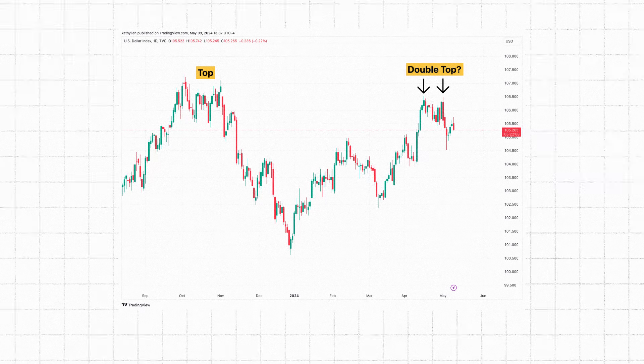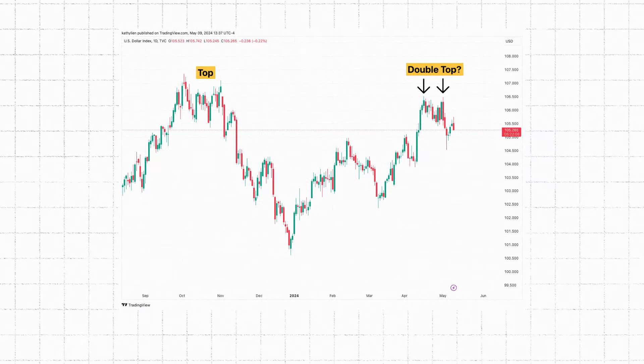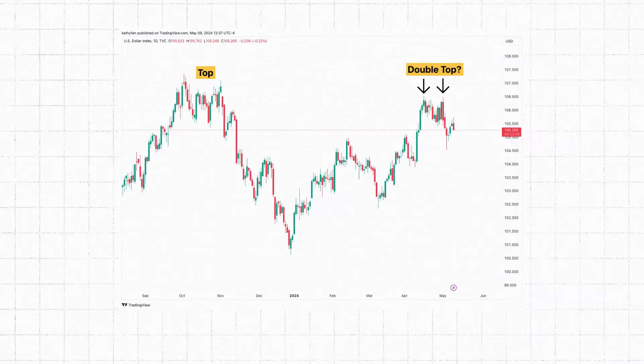While that should not have caught anyone by surprise — no one expected the Federal Reserve to raise interest rates in 2024 — eliminating the possibility of tightening this year gave investors the excuse they needed to take profits on their long U.S. dollar positions. And on a technical basis, you can see in this chart a double top in the dollar index on both a short- and long-term basis.